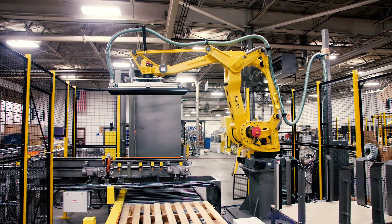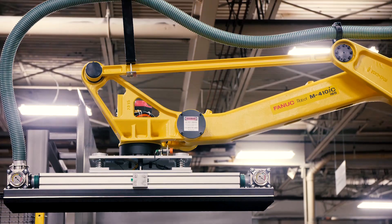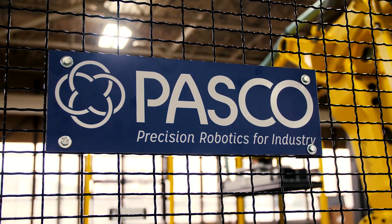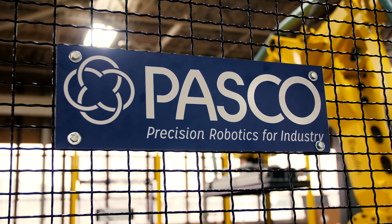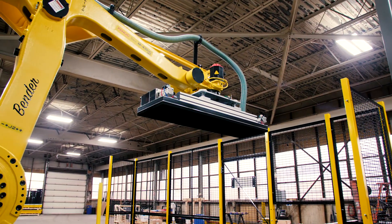Productive Automated Systems Corporation is the manufacturer of the PASCO brand of automation equipment. The company exclusively integrates FANUC robotic arms and is a FANUC strategic market partner and a FANUC certified servicing integrator. All machinery bearing the PASCO brand is manufactured in St. Louis, Missouri.